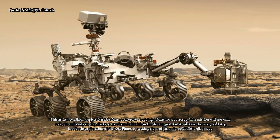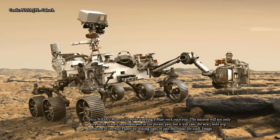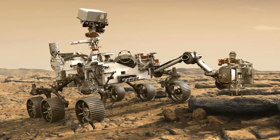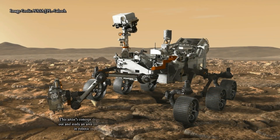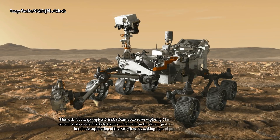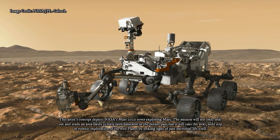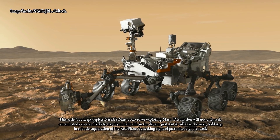This new hardware is being developed at NASA's Jet Propulsion Laboratory, Pasadena, California, which manages the mission for the agency. It includes the Mars 2020 mission's cruise stage, which will fly the rover through space, and the descent stage, a rocket-powered sky crane that will lower it to the planet's surface.